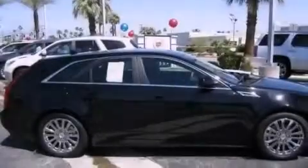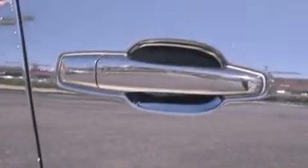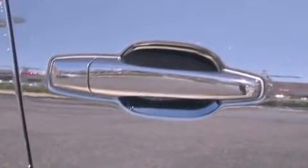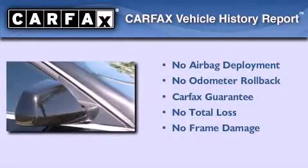With an EPA estimated rating of 27 miles per gallon on the highway, this automobile helps leave money in your pocket where you want it. Not to mention that this Cadillac qualifies for the Carfax buyback guarantee.